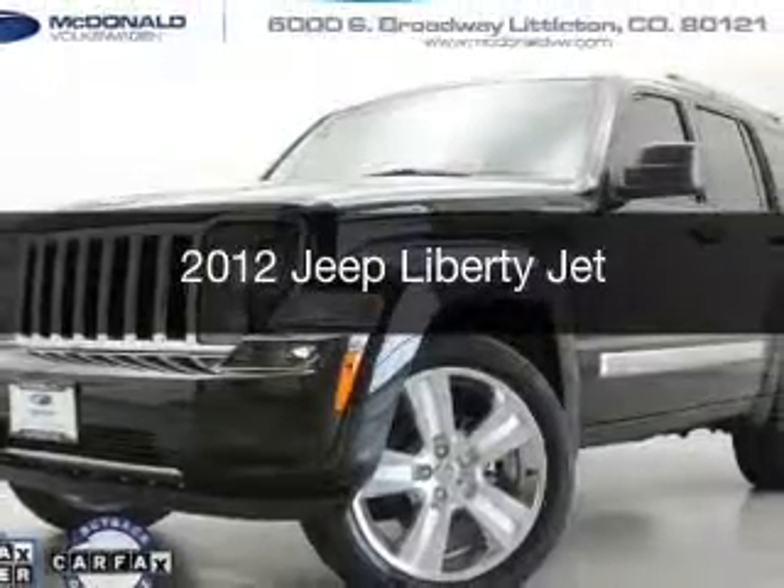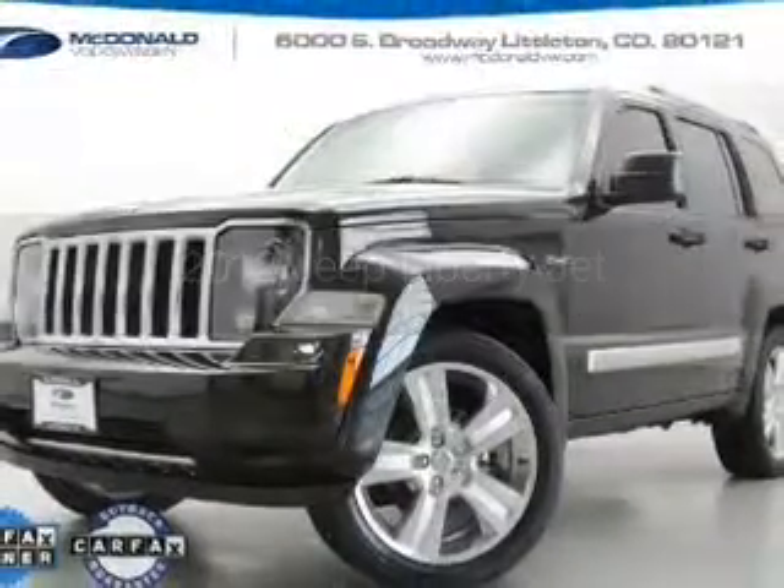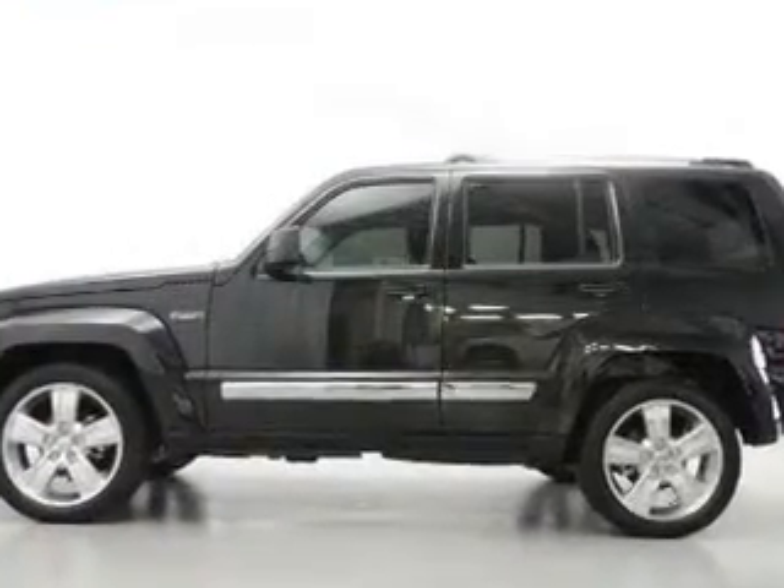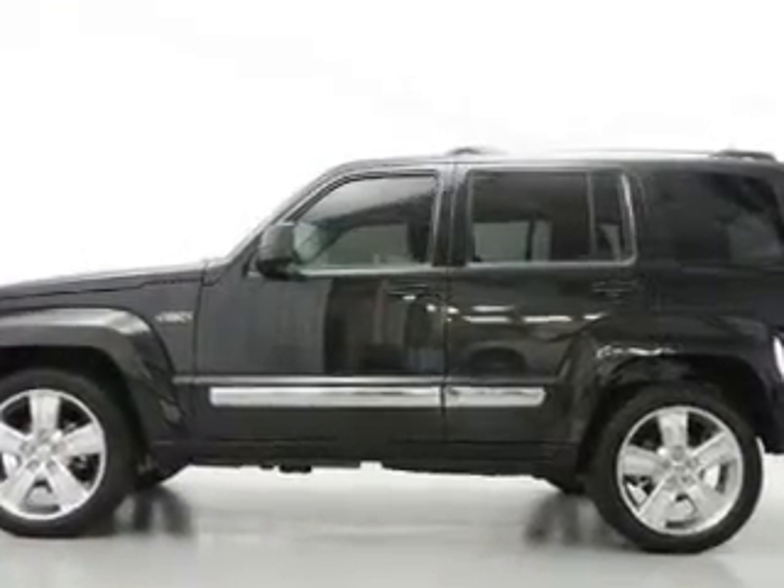This is a used 2012 Jeep Liberty. It's powered by 4-wheel drive, a 3.7 liter, 6-cylinder engine, and a 4-speed automatic transmission.